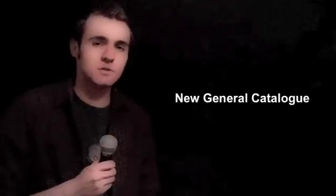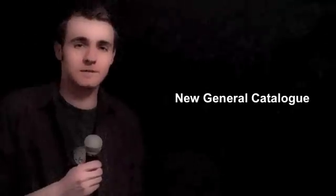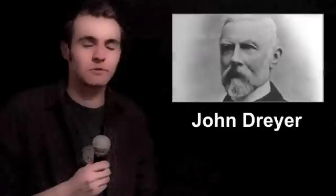NGC stands for New General Catalogue, a really extensive list of very varied objects that was completed in 1888 by the Danish-born astronomer John Dreyer. Because Charles Messier didn't include the clusters together, or even separately, in his catalogue — which is a popular checklist for amateur astronomers — the English astronomer and broadcaster Sir Patrick Moore labelled them as number 14 in the Caldwell catalogue, which many of us fondly consider to be something of a sequel to Messier's.